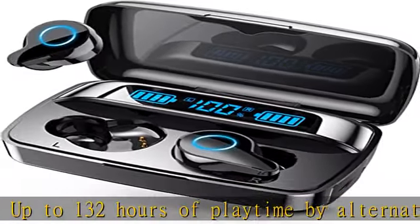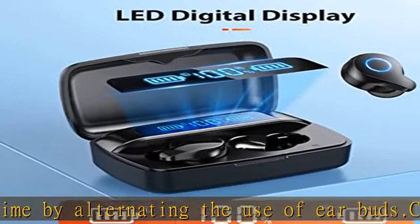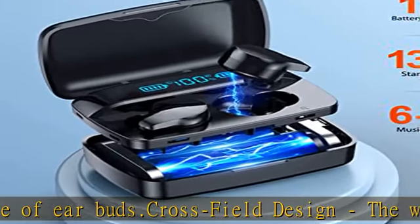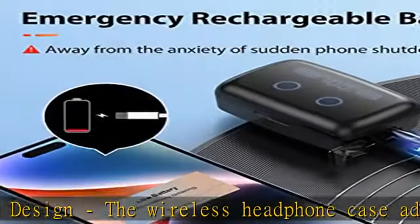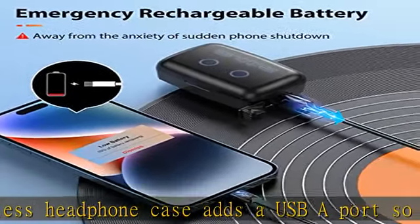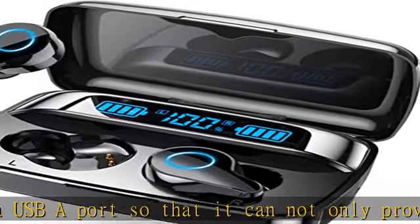Immersive sound: the balance of rich bass, natural mid-range, and clear and powerful high frequencies enables it to carry different sound styles. Effective noise filtering makes every detail audible. With just a gentle tap, you can freely switch to different exclusive concerts or cinemas and enjoy the magic of music or movies.